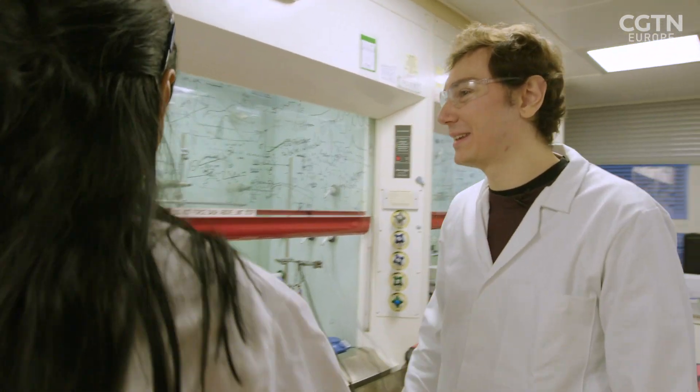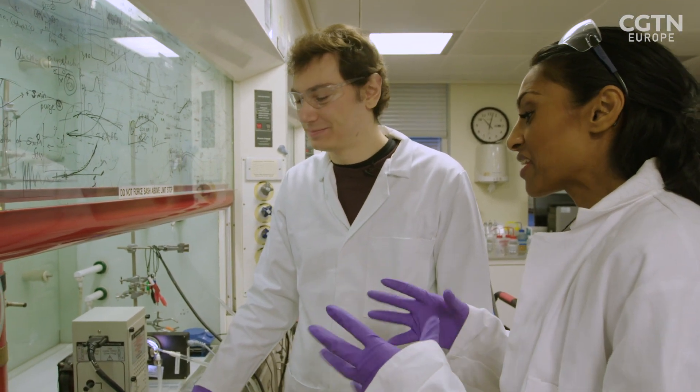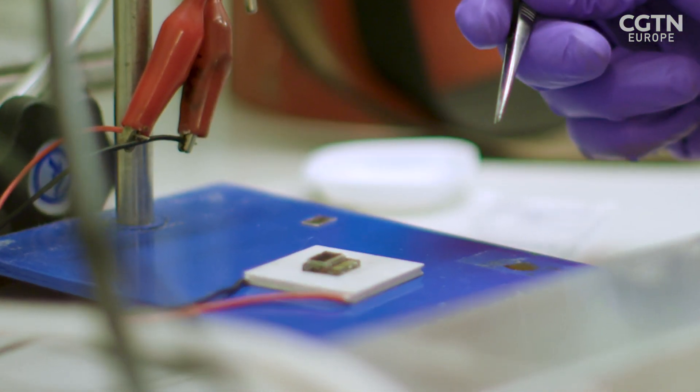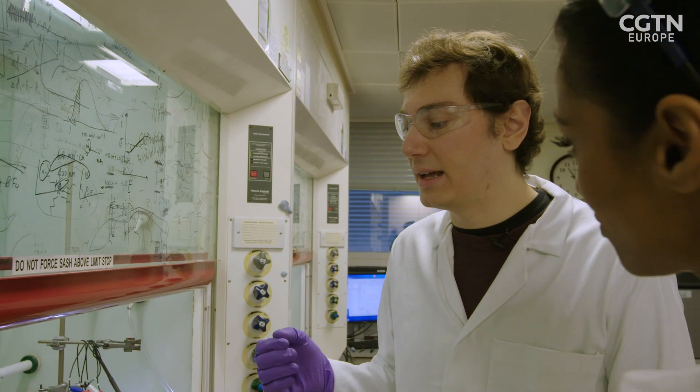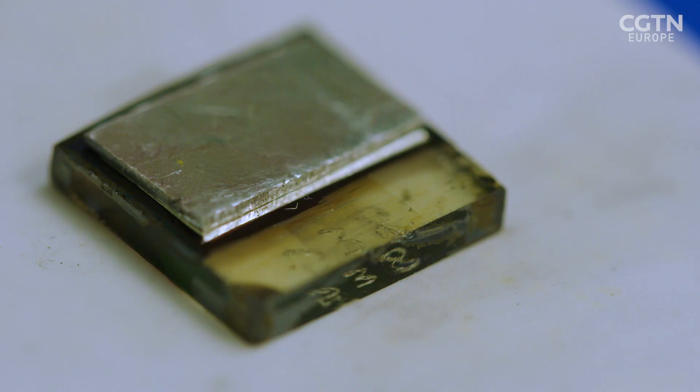Right now we are going to interface our light absorber — perovskite — with the catalyst that we use for CO2 reduction. Basically we're mimicking natural photosynthesis by having two light absorbers, which can be used to convert CO2 and water into a chemical form of energy storage. Here we will combine the perovskite light absorber with a catalyst for CO2 reduction. We have the perovskite light absorber here.